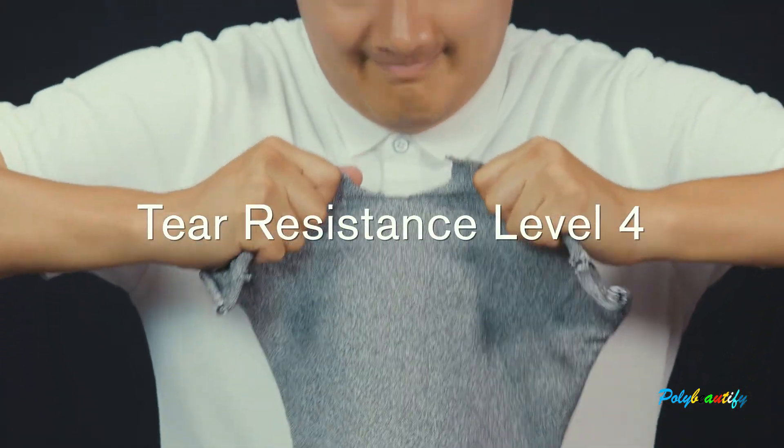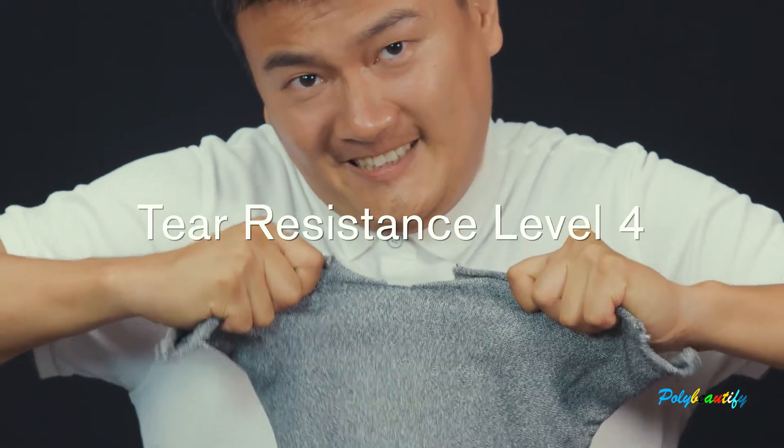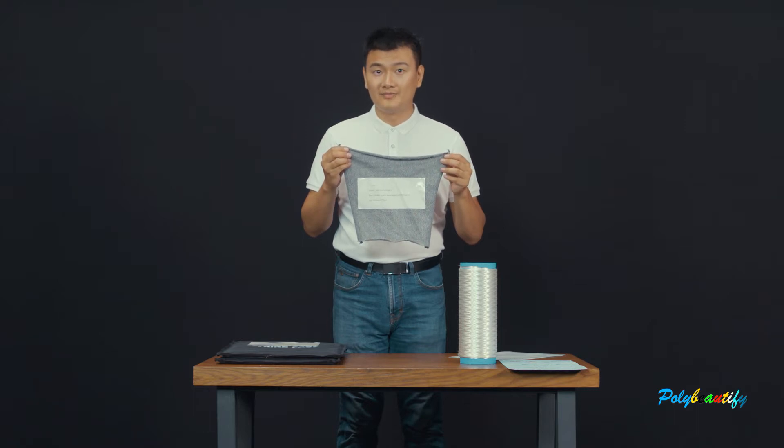And the tear resistance is level 4. We can produce different sizes according to customer requirements. Thank you very much. Let us do some experiments to check the quality later.